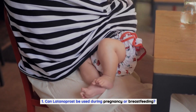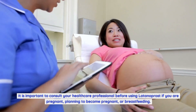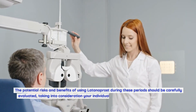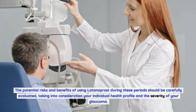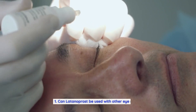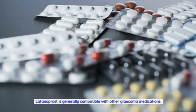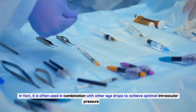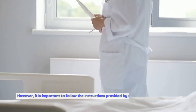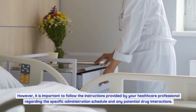Can Latanoprost be used during pregnancy or breastfeeding? It is important to consult your healthcare professional before using Latanoprost if you are pregnant, planning to become pregnant, or breastfeeding. The potential risks and benefits should be carefully evaluated, taking into consideration your individual health profile and the severity of your glaucoma. Can Latanoprost be used with other eye drops? Latanoprost is generally compatible with other glaucoma medications and is often used in combination with other eye drops to achieve optimal intraocular pressure control. However, it is important to follow the instructions provided by your healthcare professional regarding the specific administration schedule and any potential drug interactions.